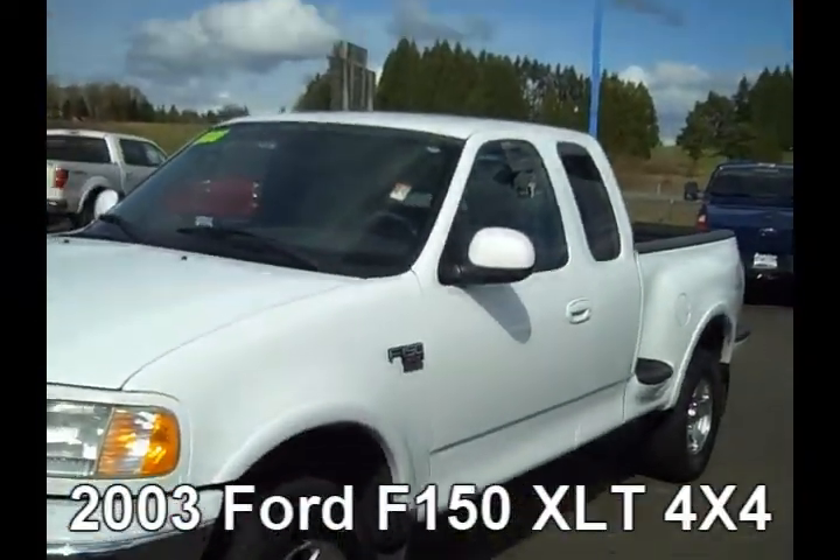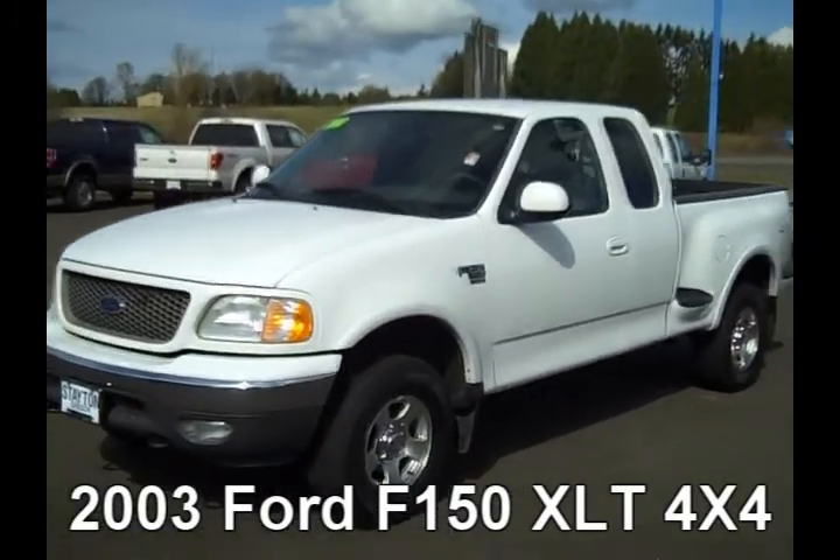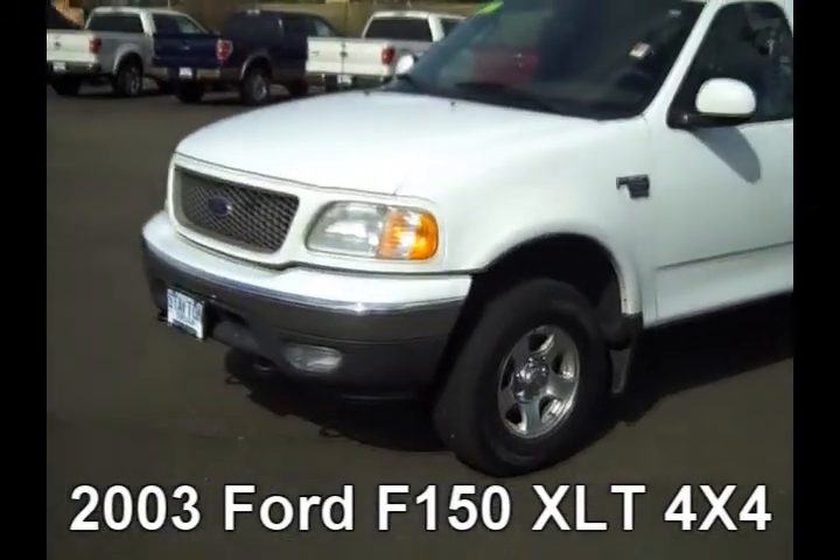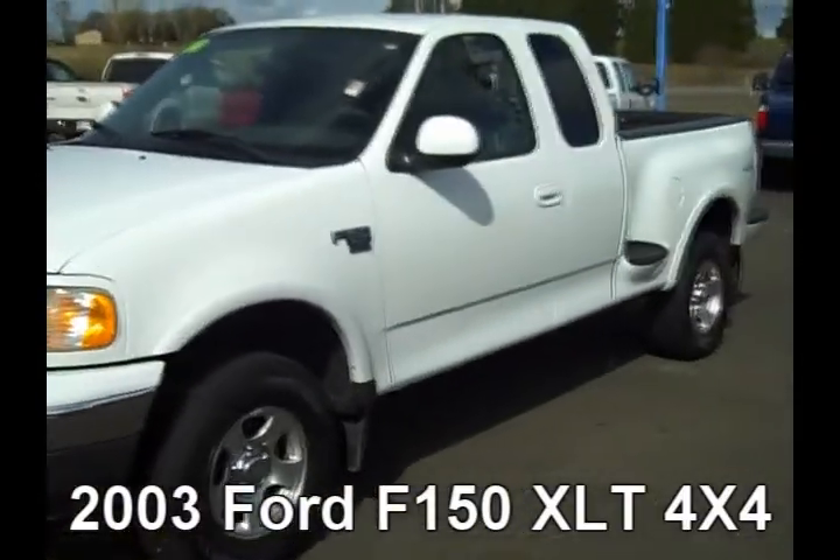Hi, Joe Gronick here, Internet Sales Manager here at Stave Ford. I have a 2003 F-150 to show you here today. This is a 4.6 V-8 XLT with the step side on it.